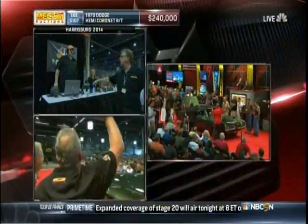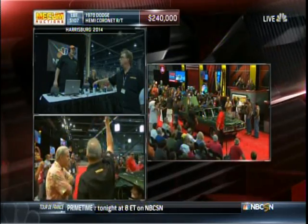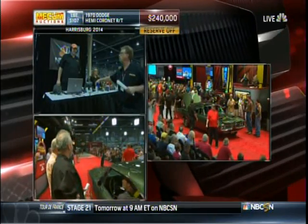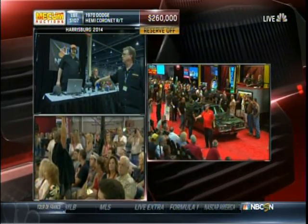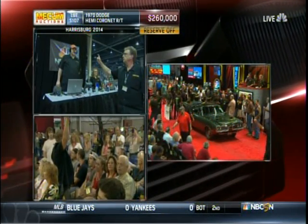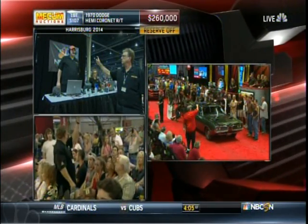We've got a couple of other contenders coming up as well. The reserve is off, guys. That's $240,000. $270,000 — that's Tim Phillips there with Frank Mecham.